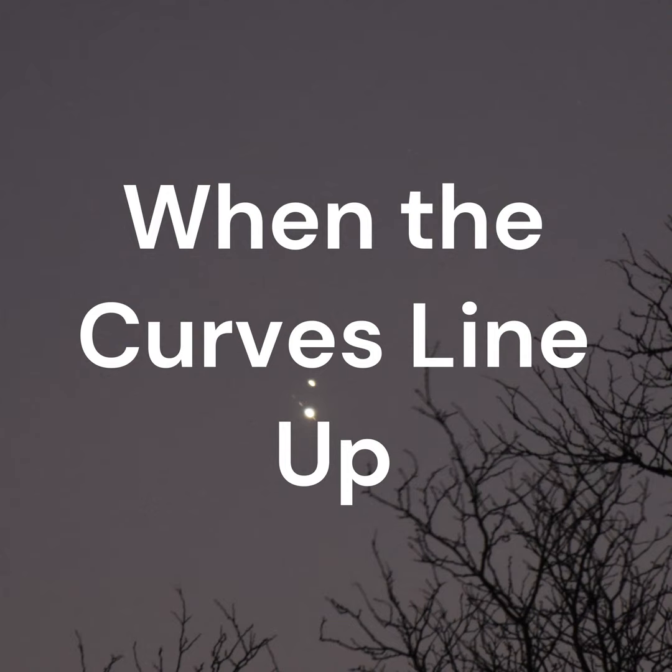Thank you for listening. Please read the articles at whenthecurveslineup.com.